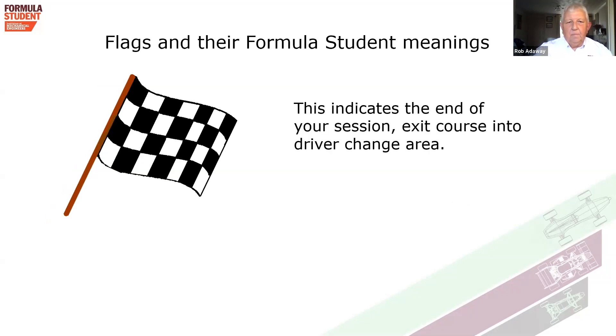The checkered flag indicates the end of your session. Come off the course into the driver change area — you're either changing driver or you've already done so, meaning it's the end of your event and you've completed your two-driver stint on the endurance. If it's the second driver going into the car, once you're fully belted in and comfortable, you'll come up to the car start area and the sequence starts again with the green flag and green lights.